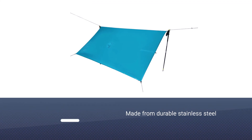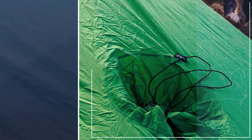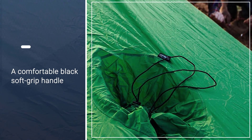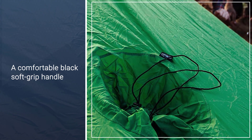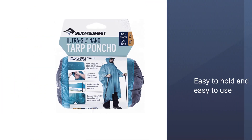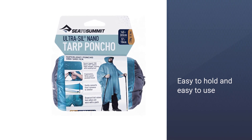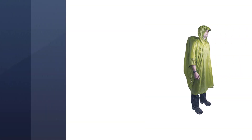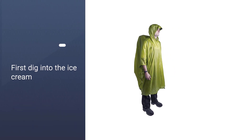Its waterproof material means it won't leak and can withstand heavy rain. Its fabric makes it lightweight — only half a pound when packed. It's also durable and even features snap buttons on the sides for good ventilation and adjustability.